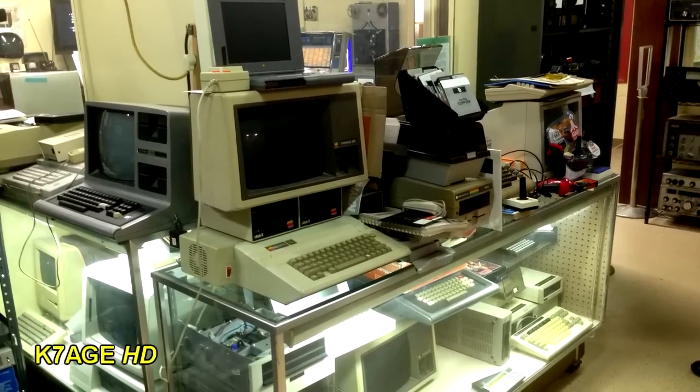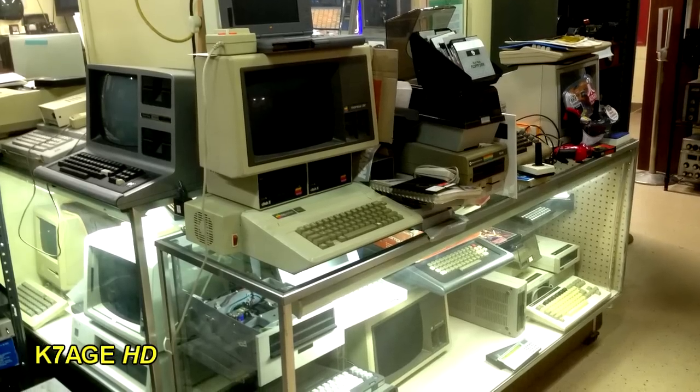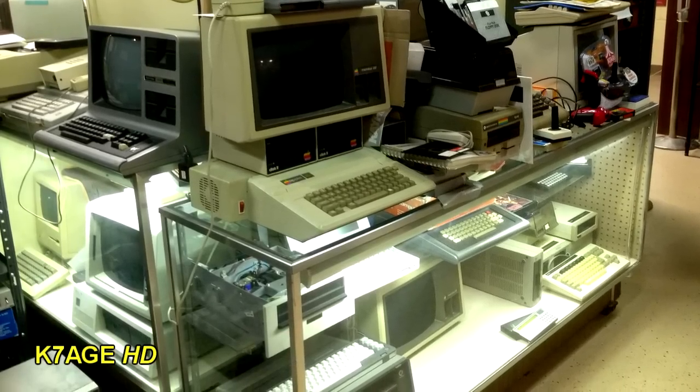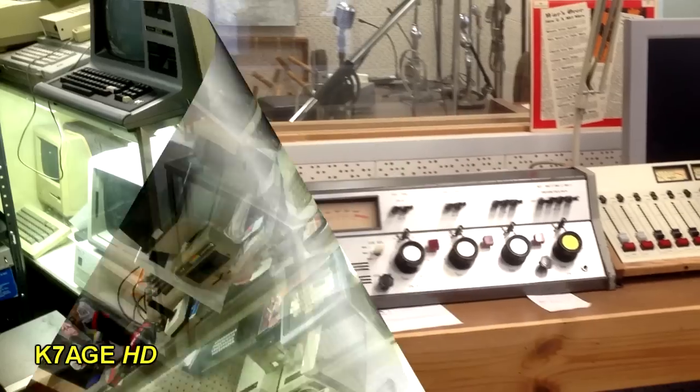A display of old personal computers — I recognize a TRS-80, an Apple II. There's a Macintosh on the bottom next to it. Looks like an original IBM PC and a bunch of Commodore equipment. How much of this gear did you have?